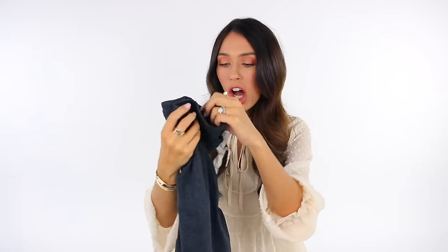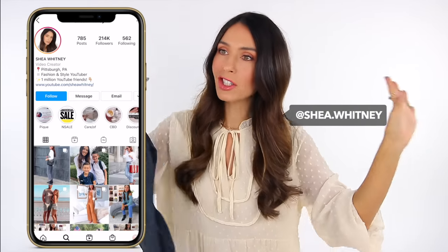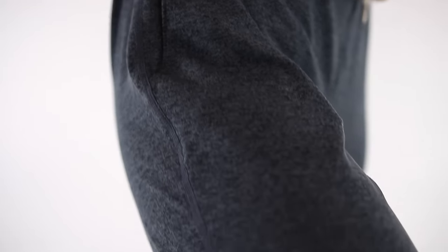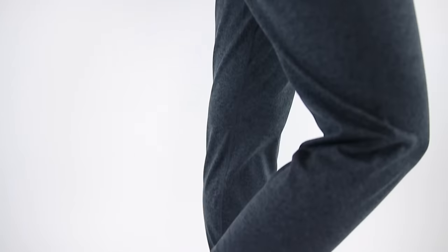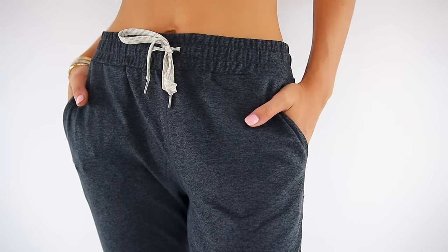Next up we have the Vuori performance joggers. These were suggested to me by you guys on Instagram — I put a question box asking for products you think I should try, and I was kind of shook at how many people said these joggers. So I ordered them and now I understand. They are amazing — so soft, so stretchy, but so high quality. There are so many colors to choose from, they have pockets, and they really embody a stylish, high quality, comfortable jogger. You can wear them around the house or out for errands — they just look and feel so, so nice.